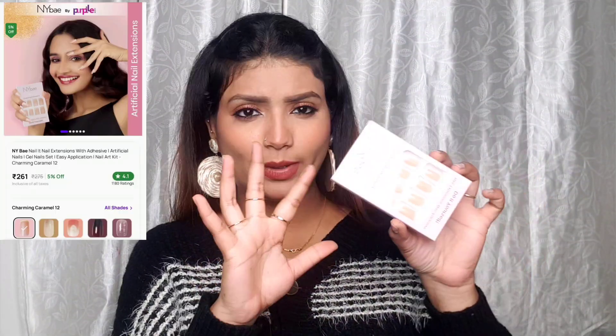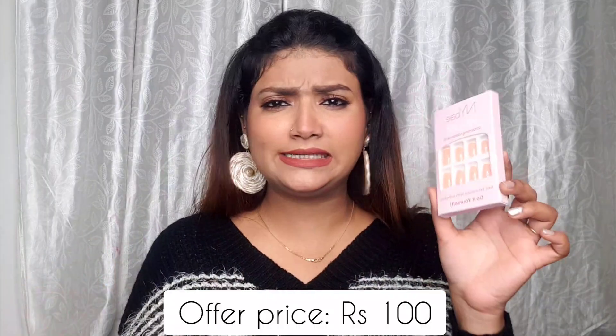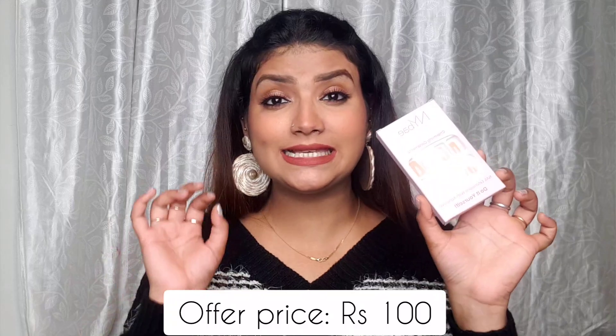I also picked up Nail It Charming Caramel 212 nail extensions with adhesive — a DIY set. I've never put on external nails before; I'm always happy with nail paints. But I'm going to try this out in a separate video and let you know how it goes. If they're sturdy and the adhesive holds, I'll definitely recommend them.